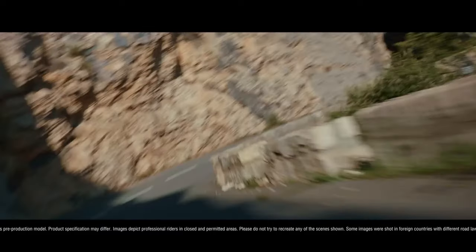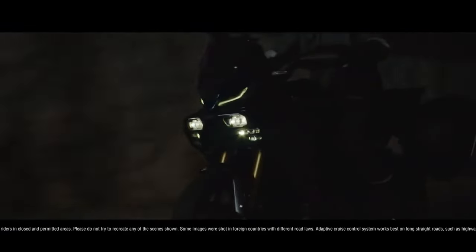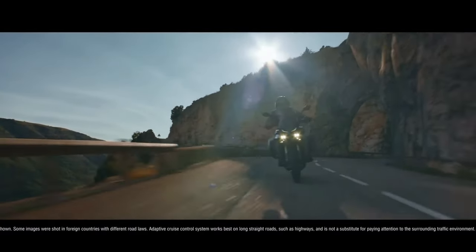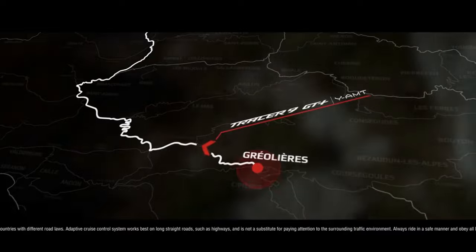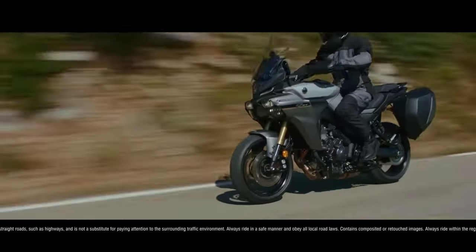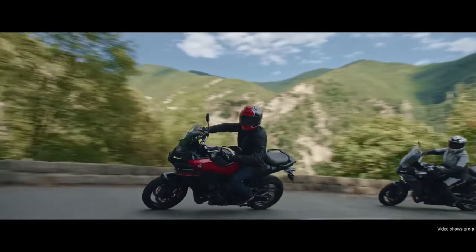Premium Backlit Switch Gear on the YAMT model. The Tracer 9 GT YAMT features premium new backlit switch gear to allow easy operation of all features at night. The ergonomically designed controls include a 5-way joystick linked to the 7-inch TFT dashboard and a finger-operated seesaw switch for manual gear changes.